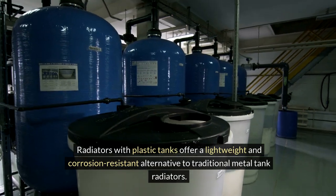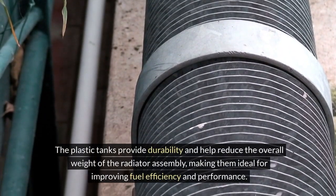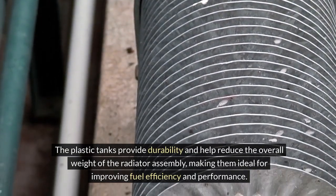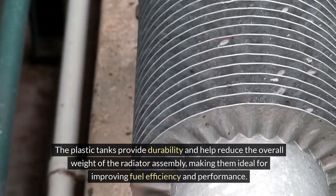Aluminum radiators provide durability and help reduce the overall weight of the radiator assembly, making them ideal for improving fuel efficiency and performance.